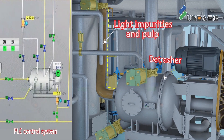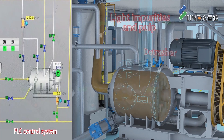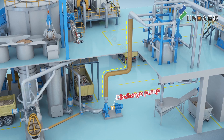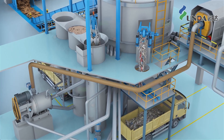The detrasher is operated by a DCS or PLC control system. The back-flushing, screening, discharging, and washing operating parameters can be set in real time. The accept after passing through the screen plate is sent to the dump tower.